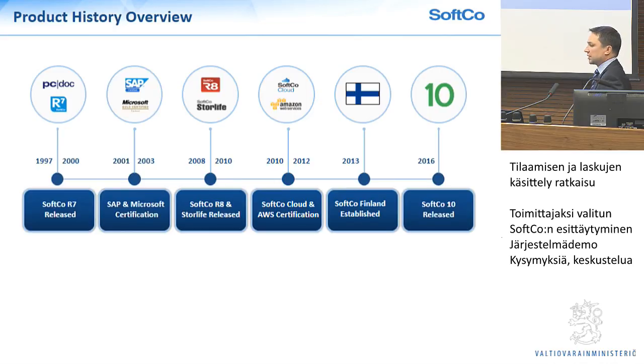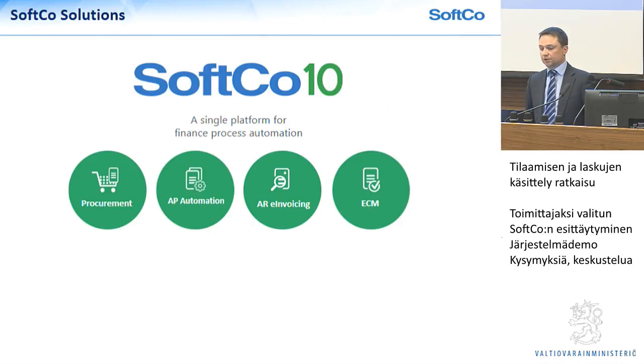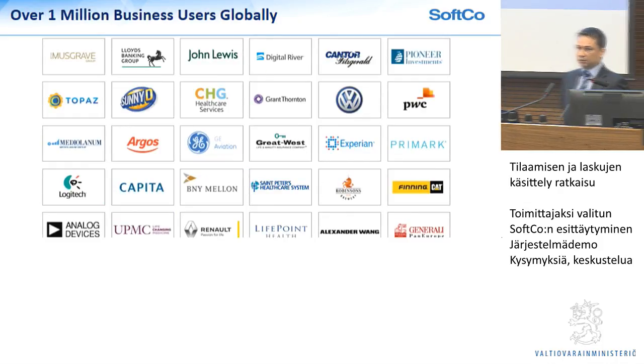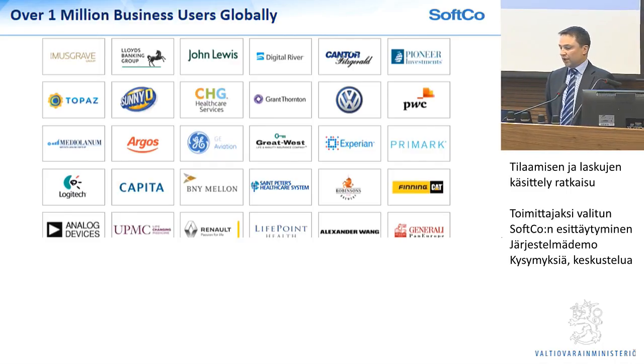Softgo 10 is a single platform for the automation of all financial processes. We have a number of different solutions we deliver on that platform — from procurement automation, on the AR side e-invoicing, and also archive or ECM as we call it. We've delivered this solution to over a million business users globally, and we work in just about every industry, as P2P, AP and procurement is a horizontal type product.